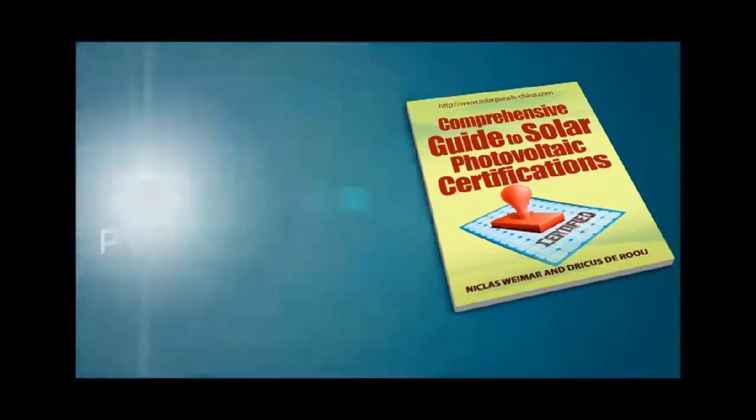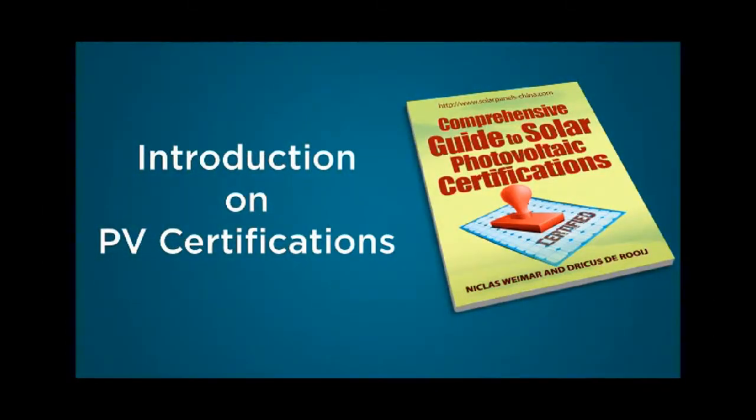Welcome to this introduction on solar panel certifications. My name is Drikas from the blog CineVoltaics.com and together with my colleague Niklas I recently published a report called A Comprehensive Guide to Solar Photovoltaic Certification. In the coming 5 minutes we will give you an introduction to PV module certifications.